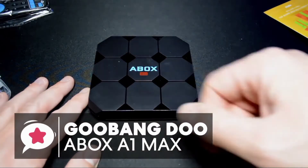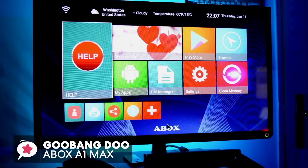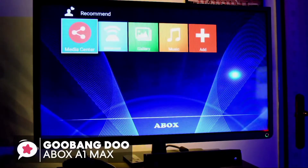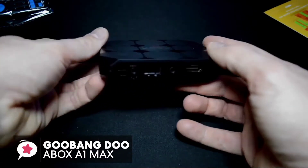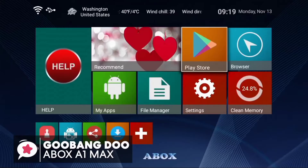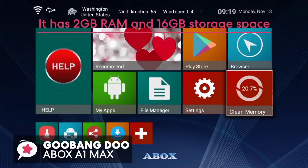At number three is the GooBang Doo ABox A1 Max Android 7.1 TV Box. Compatibility is one major factor when shopping for the best Android TV box, and this box is a high-quality Android 7.1 device designed to offer a great entertainment experience. Starting with its striking design, it features interesting geometric detail with a blue digital clock on the front — portable, fashionable, and durable. It has a sleek user interface running on Android Nougat 7.1.2.